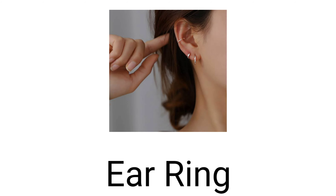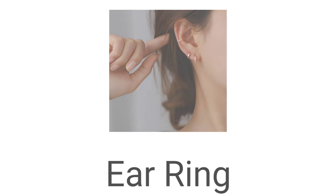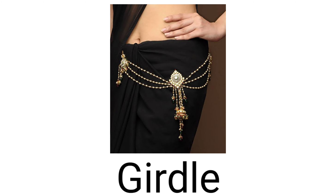And next is girdle. So girdle kya hota hai? Kamar bandh hota hai. Kamar bandh jo saari ke saath baandha jata hai. Fifteen.